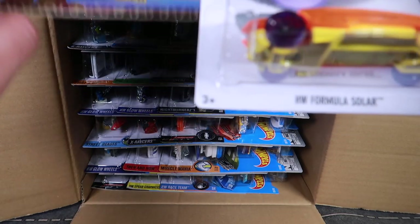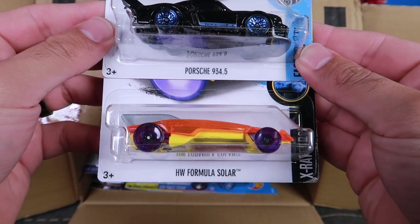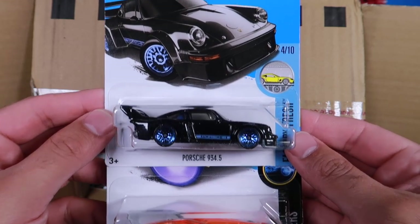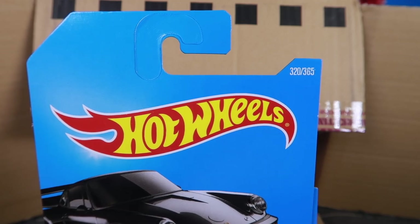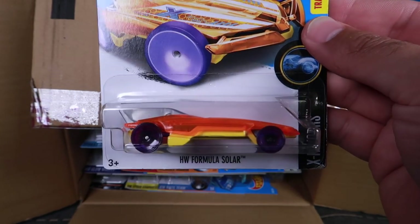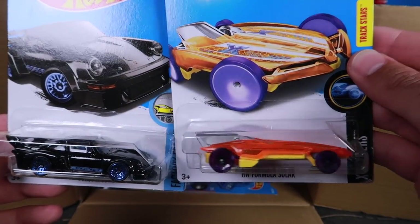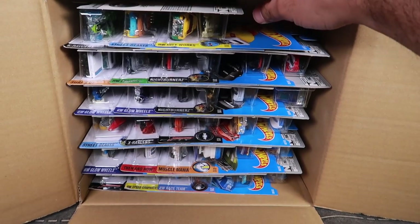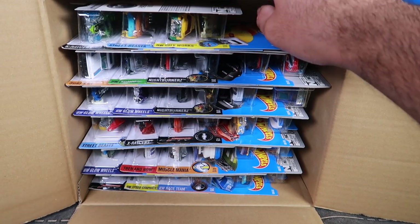We'll pull a couple of cars out. First two that we see: we've got the Hot Wheels Formula Solar and we've got a black Porsche 934.5. The Porsche 934.5 is number 320 of 365, and this one is 304 of 365 — we saw this one in the last case. The Formula Solar is another fantasy car.